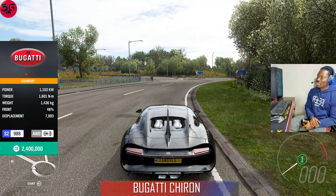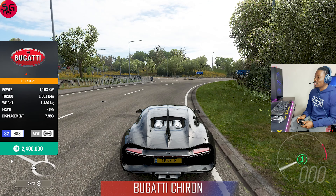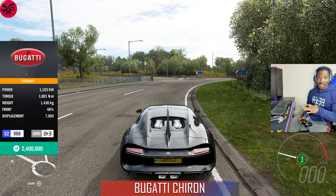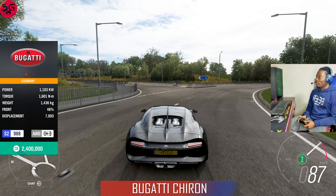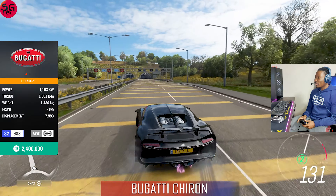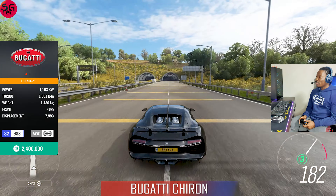Now we are moving on to our next car — this is the 2018 Bugatti Chiron. The car stats on this are marginally higher than the Veyron, so let's see what we are going to get and whether that's going to play any role at all.